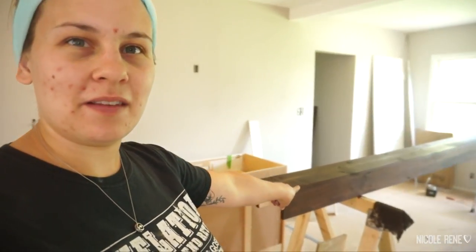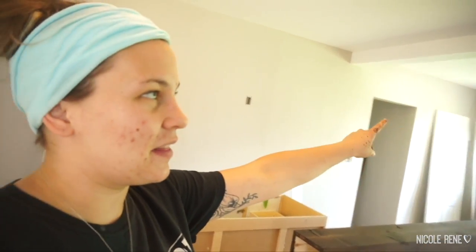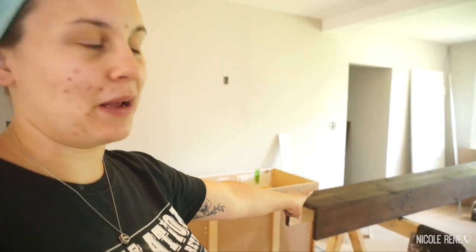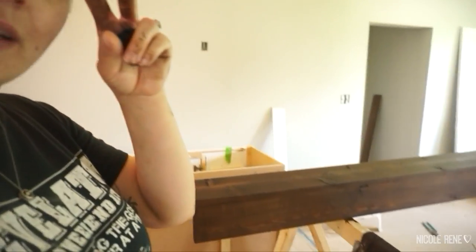Back to present day — we are doing the finishing stuff, the fun stuff. I've just been staining this beam. This is going to go up over a soffit that we couldn't take down, so my dad and Luke built this cedar wrap and I just stained it with some dark walnut stain, which I'm really excited about. I think that'll look really good up there.